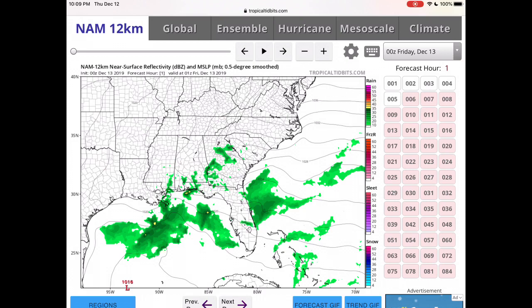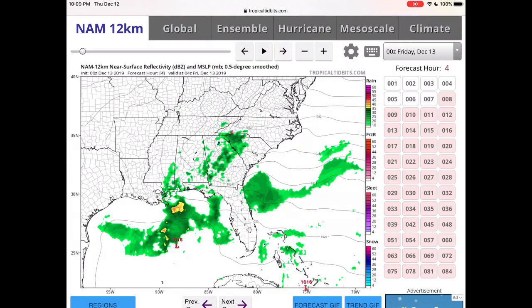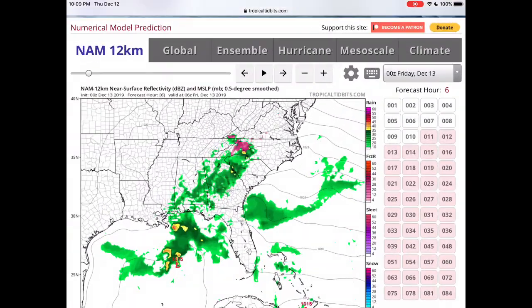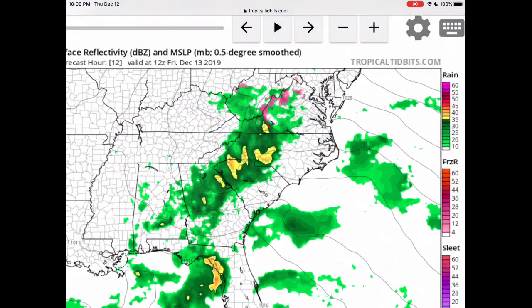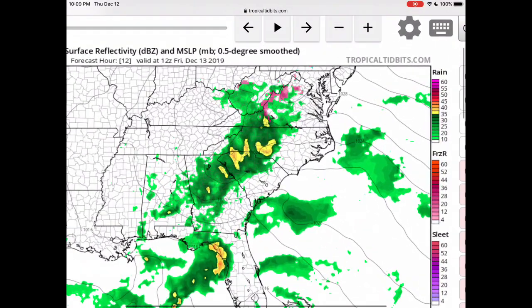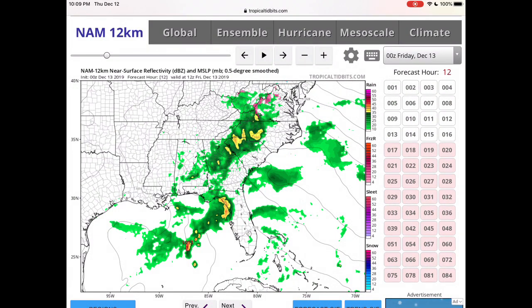As this storm becomes organized, there's the low pressure at 1016 millibars — very weak. But then it strengthens over the gulf. We also get to see some icing that could be happening in North Carolina and Virginia — that is the only wintry side to the storm until later. As the storm continues to strengthen, most of the rain is already onshore at the leading edge, while the back edge is still in the gulf, so it's very disorganized and not very strong.